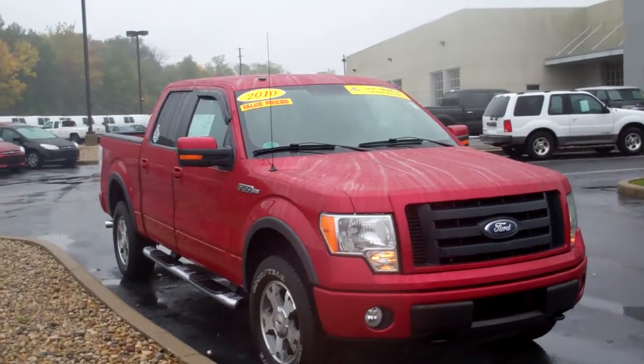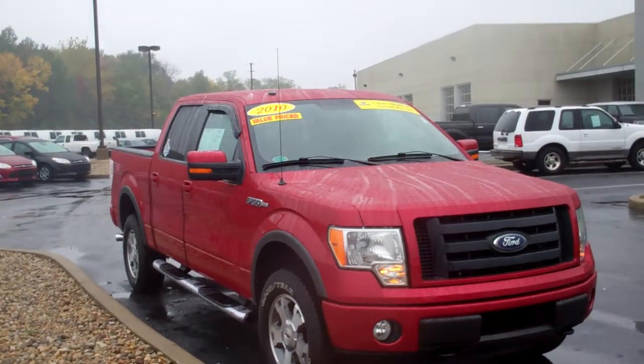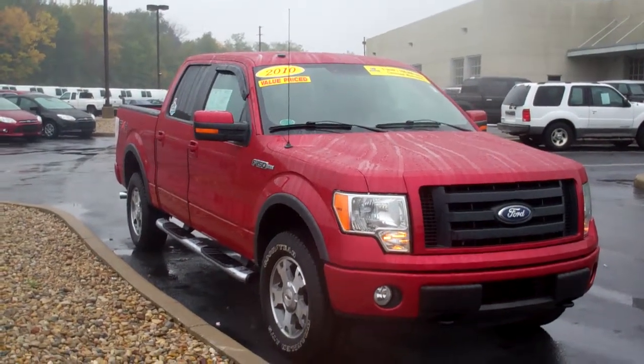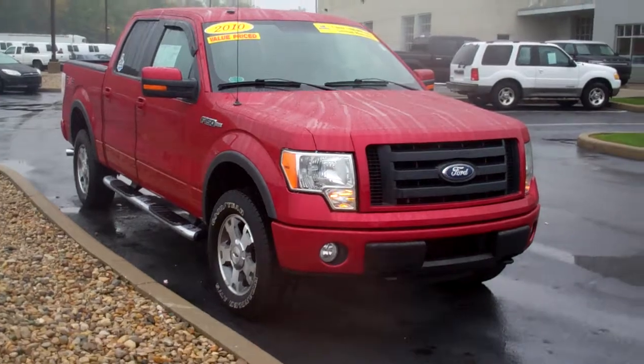We take in trades — we'll look at those for you as well. Again, my name is Tony with Bill Estes Ford. You can reach me at 852-2231. Take care.